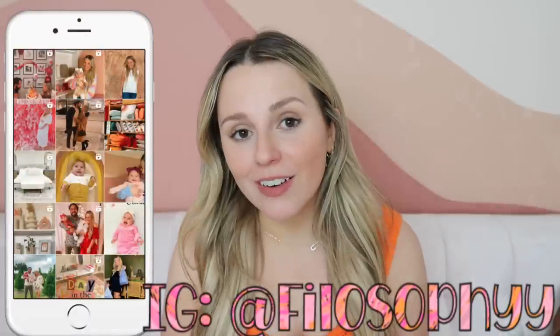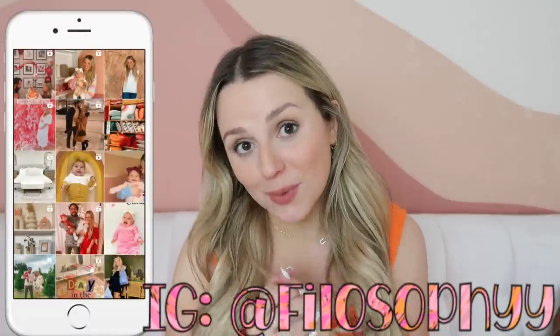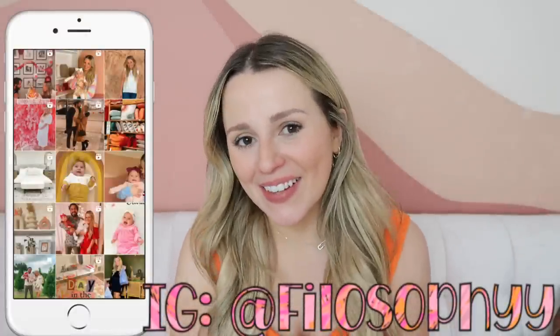Hey guys, welcome back to my channel, or welcome if you are new here. Today I just wanted to do a random collective haul. I have clothing from Abercrombie, H&M, things from the Stony Clover Target line, and a few other things. Everything I can link I will link down below, including my top which is from H&M for about $14. Follow me on Instagram and subscribe if you haven't already — let's get into it.